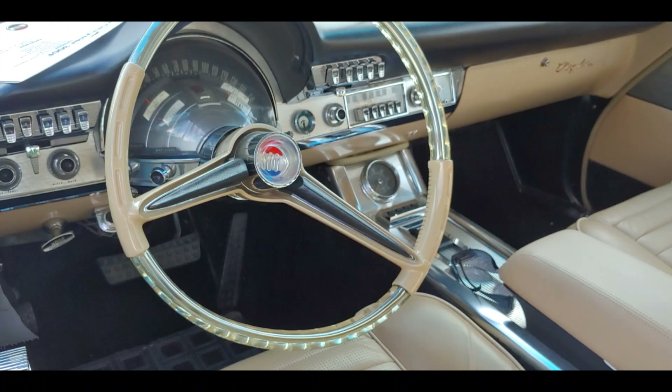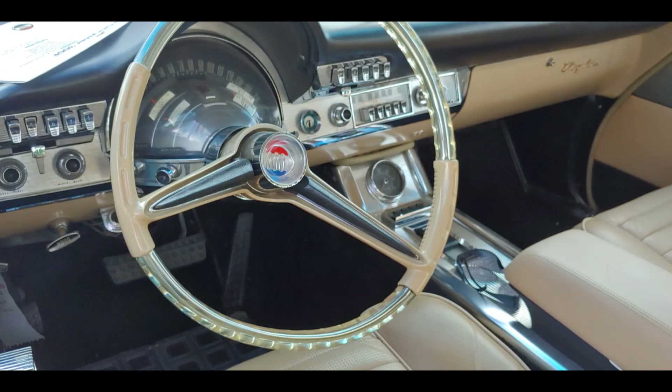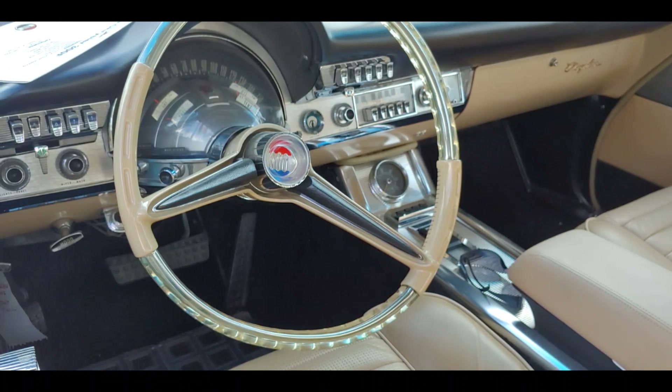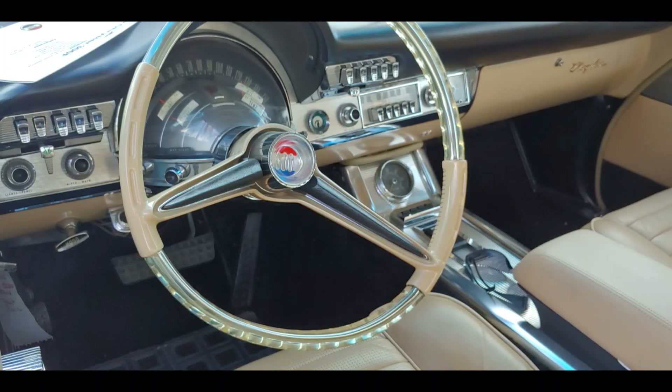On the inside, the car has four individual bucket seats, and the front seats swivel out for ease of entry when the door is opened. The cars were all leather interior, and they're all the same color, all of the Chrysler 300Fs.